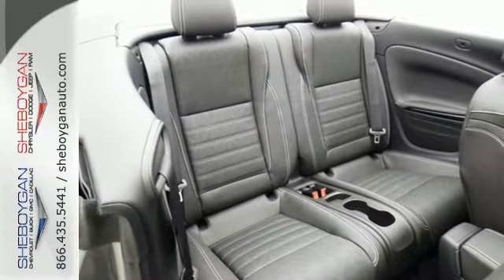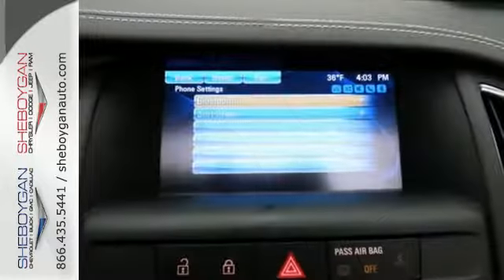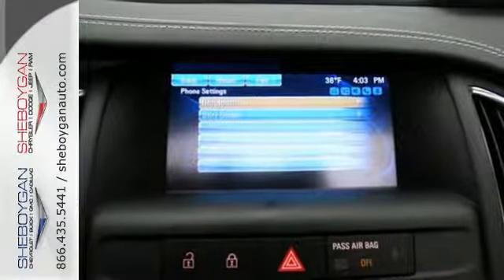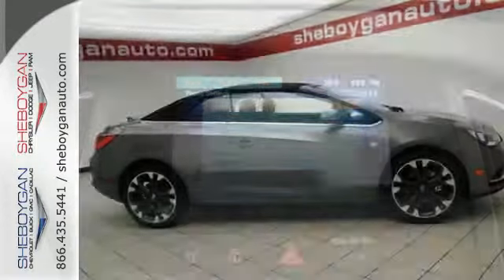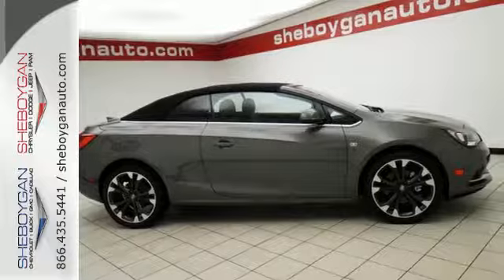Connectivity features include Bluetooth, OnStar with 4G LTE Wi-Fi, and Buick IntelliLink with 7-inch touchscreen display. Sport-tuned suspension and the 1.6-liter turbo 4-cylinder engine with 6-speed automatic transmission add another layer of wow.